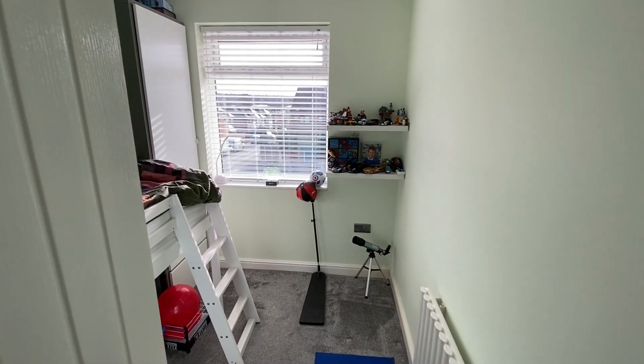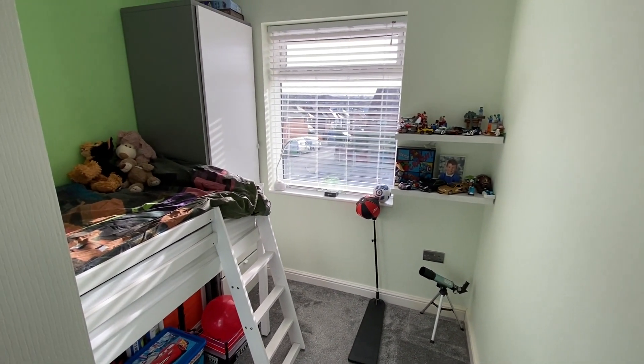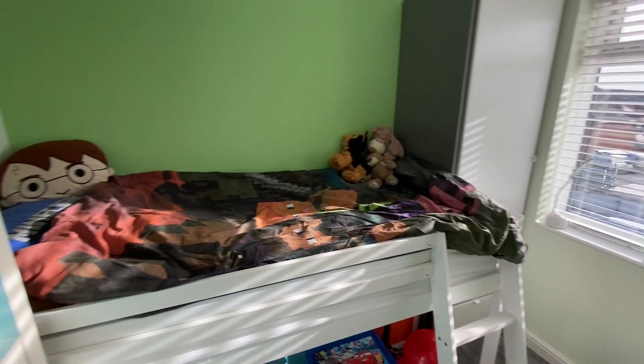Finally, we have bedroom number three — again nicely and brightly decorated, a good size single room, which could alternatively be used as a home office if choosing to work from home.